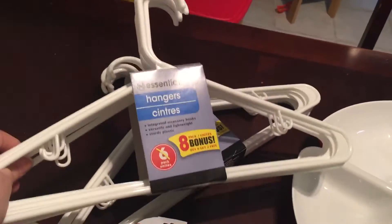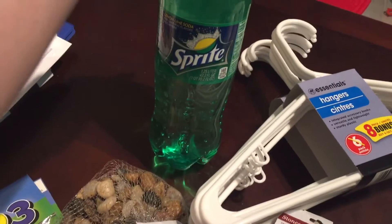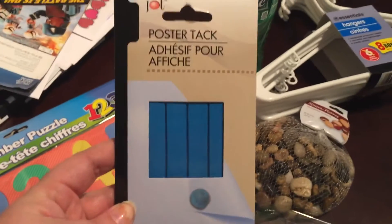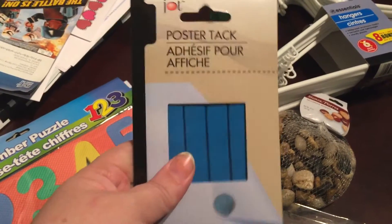I picked up two packs of hangers — there's eight in each, we need some more hangers. I picked up a liter and a quarter of Sprite — it's for a science experiment we're gonna be doing. I picked up some poster tack, it's like silly putty to hang stuff on the walls.